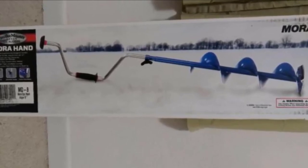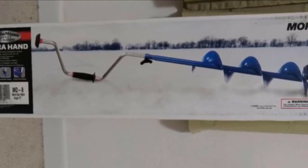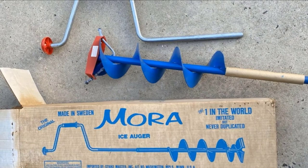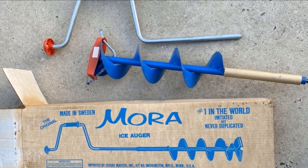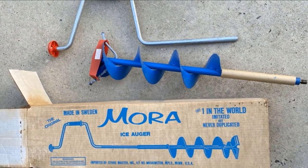The Strike Master Hand Auger is designed with excellent components, including high-alloy carbon steel blades which cut through ice with minimum force, meaning you don't have to expend too much energy. Furthermore, a blade cover is included in the package, which not only protects the blades from rust but also elongates the life of the auger.